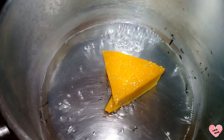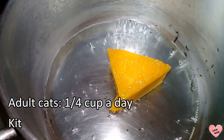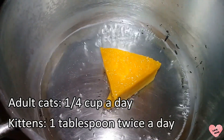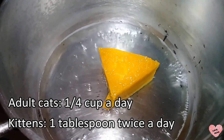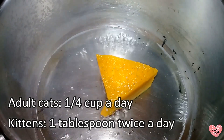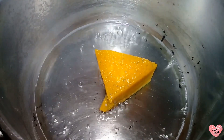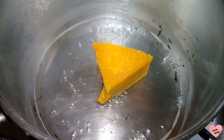I didn't put a lot of water in the pan, and that's because I don't want all the nutrients and goodness to boil out. I'm trying to retain as much of the nutrients as possible.